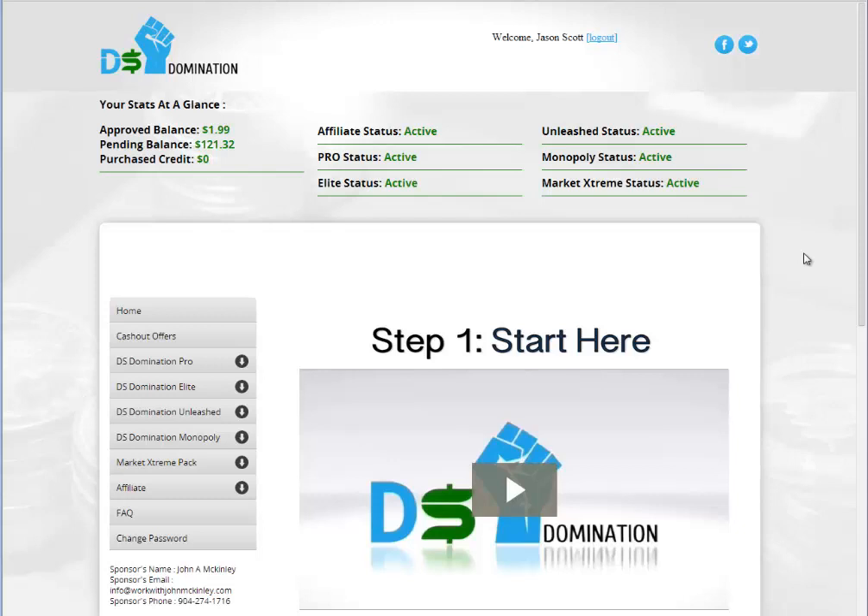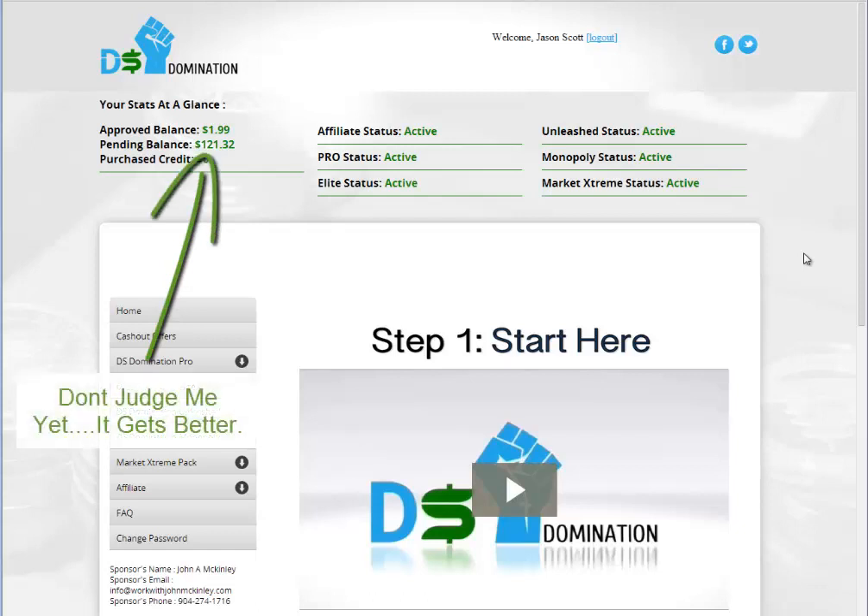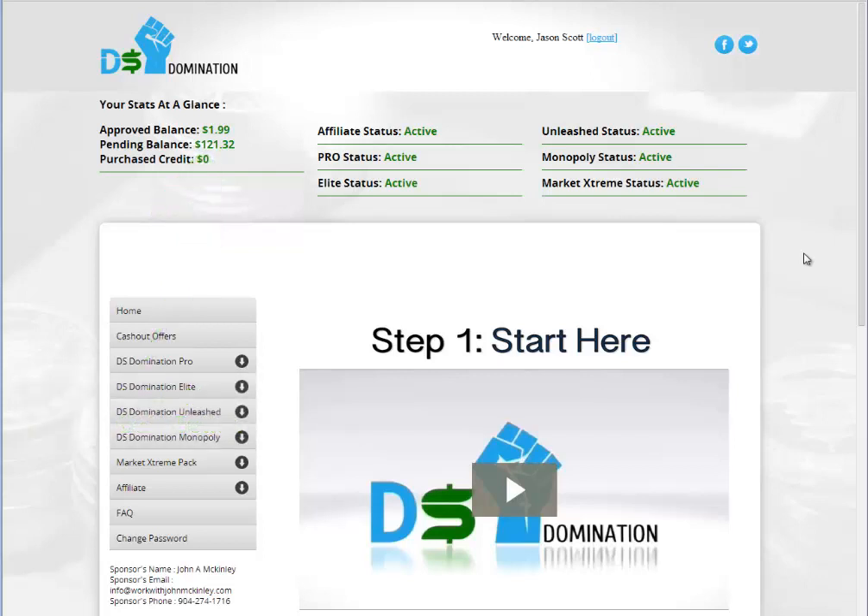All right, everyone, this is Jay Scott, the Unit of Prosperity. There are a couple of things I want to do. I'm starting a new YouTube channel that's purely focused on DS Domination. I'm basically just going to go over some parts of my particular business, show what I've been doing, and make myself a case study on the different parts of DS Domination.